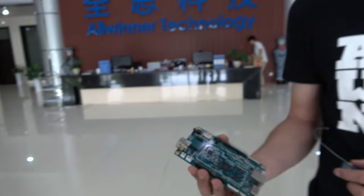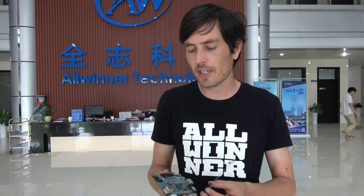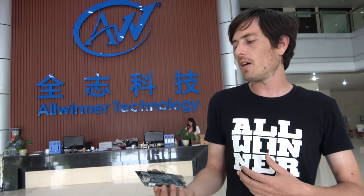With the A64, there are tens of thousands of developers right now working with this chip. The goal at Allwinner is to support the ecosystem — not only supporting their manufacturing partners in Guangzhou and Shenzhen, but also supporting the developer community built around their products.